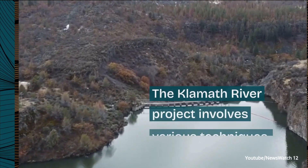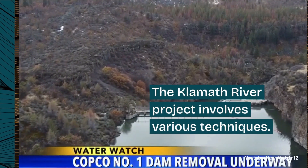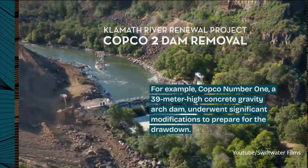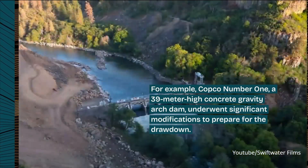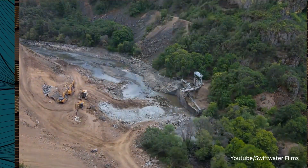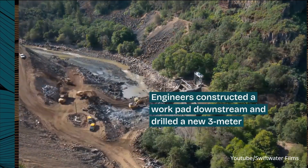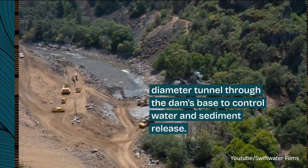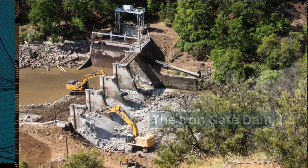The Klamath River project involves various techniques. For example, COPCO No. 1, a 39-meter-high concrete-gravity arch dam, underwent significant modifications to prepare for the drawdown. Engineers constructed a work pad downstream and drilled a new 3-meter-diameter tunnel through the dam's base to control water and sediment release.